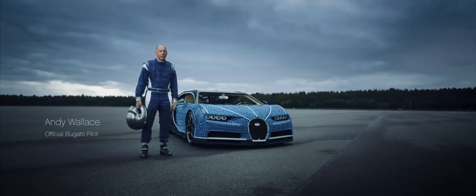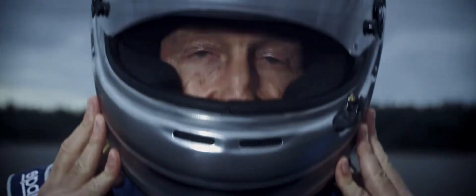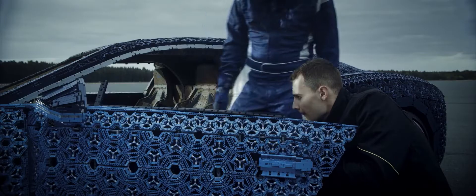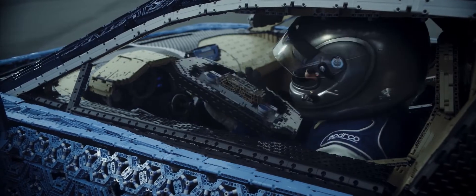Who better to find out than the guy who test drove the real Bugatti Chiron during its development? We did our last minute checks and held our breaths.